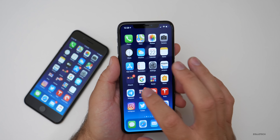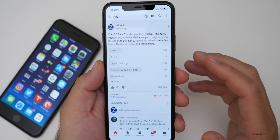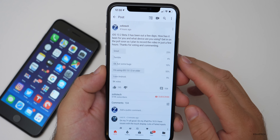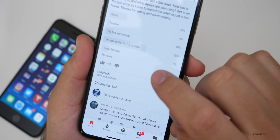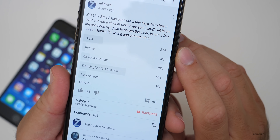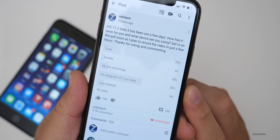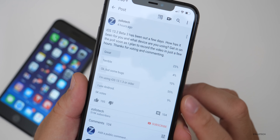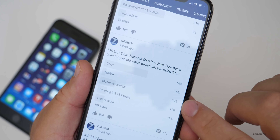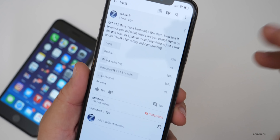Let's take a look at the YouTube community poll. It's had tremendous response — this was kind of last minute. The poll was launched about four hours ago and 5,000 of you responded. You'll see 23% of you said it's been great, 4% say it's terrible, 10% say okay but some bugs. Over half of you at 55% are using 13.1.3 or older, and 9% are using Android. Out of 18,000 votes from the previous poll, the terrible rate is actually a percent higher, and almost 9 to 11% of you are on Android and still responding.